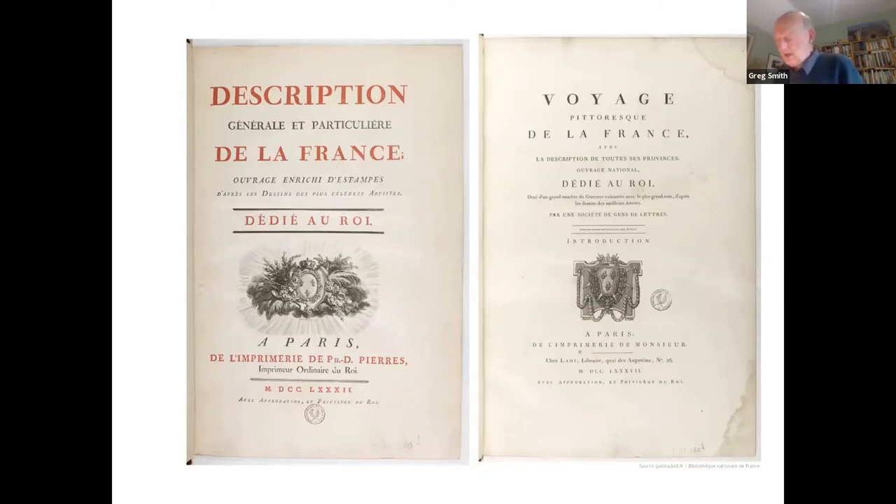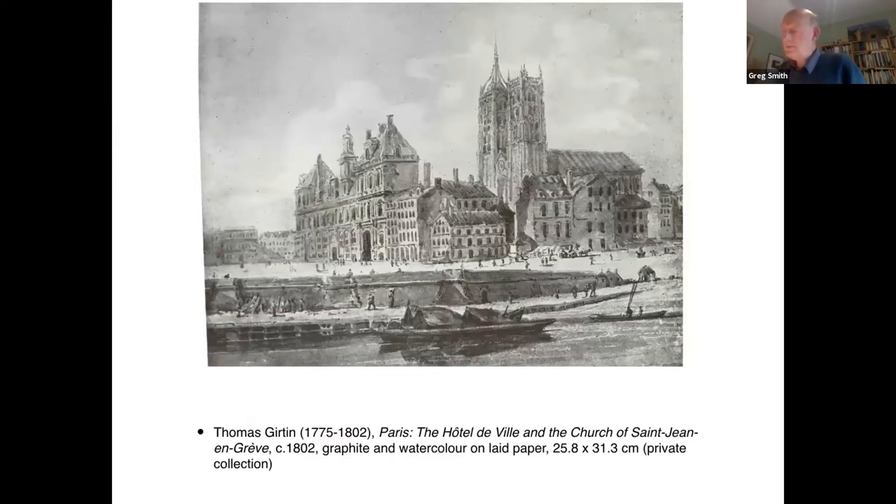The Voyage Pittoresque is a relatively little-known publication in this country. The 12 volumes published between 1781 and 1796 are often confusingly catalogued, none of the engravings are actually dated, they amount to as many as 800 images, and the British Museum holds only 55 of them. It is perhaps not surprising that when I began work on the online catalogue of Girtin's work — to be published early next year under the aegis of the Paul Mellon Centre — I had not knowingly come across the publication, though I did suspect that at least one of his Paris views was based on an older source.